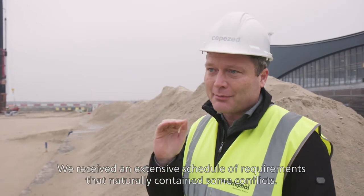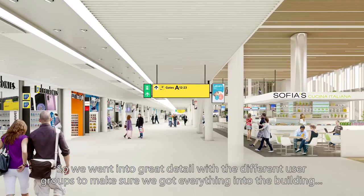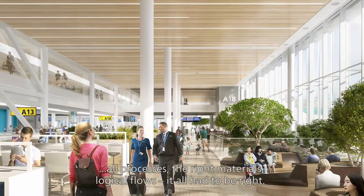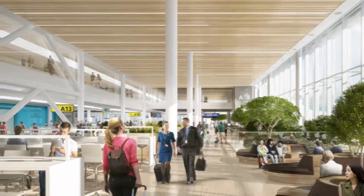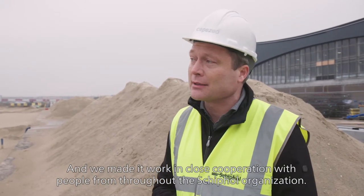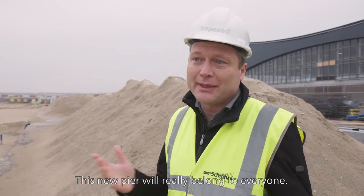We had a big package of requirements, not all of which aligned at first. We went through various groups in detail through the building, to get everything in — all the processes to facilitate, the right materials to select, the flows in the building to get right. That was very hard work with a lot of people from the Schiphol organization. And at the end, I think it went well, and there is a pier that really comes from everyone.